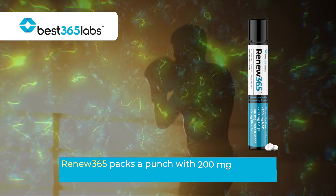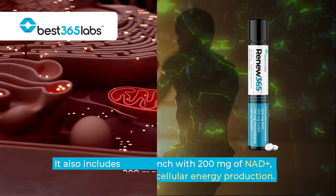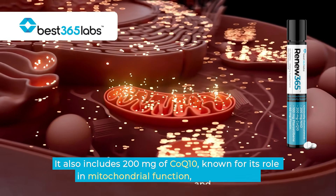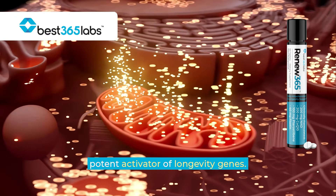Renew 365 packs a punch with 200 milligrams of NAD+, which is essential for cellular energy production. It also includes 200 milligrams of CoQ10, known for its role in mitochondrial function, and 100 milligrams of pterostilbene, a potent activator of longevity genes.